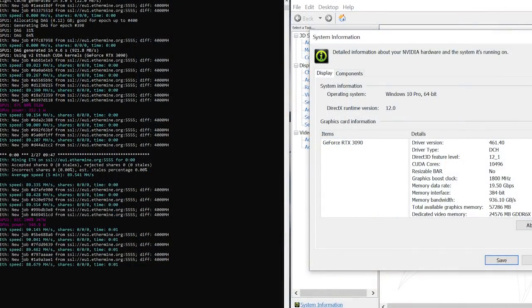Both the Studio Driver as well as the Game Ready Driver show improvement. So if you guys are having issues, it's most likely due to some other factor — whether that's overheating or a bad overclock — you should take a look at one of those.